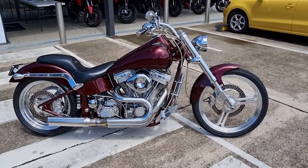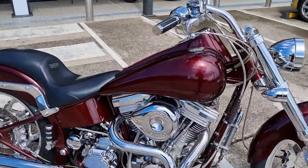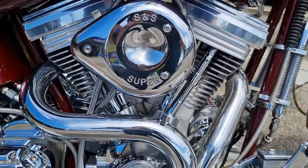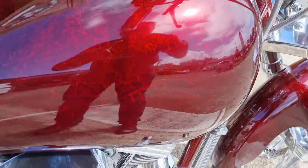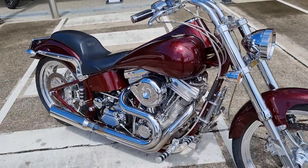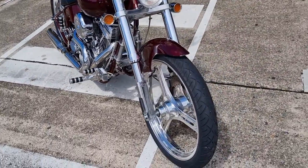This is the Big Dog Mastiff, 107 S&S engine, custom paint, lots of billet accessories on it, chrome.